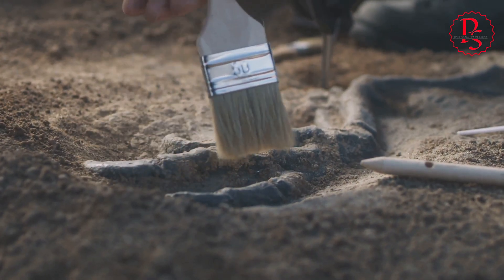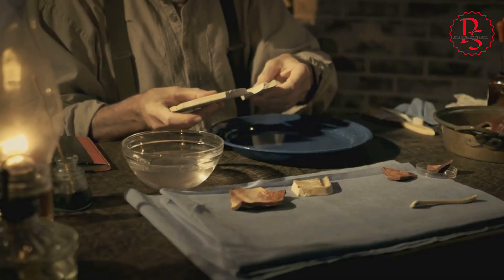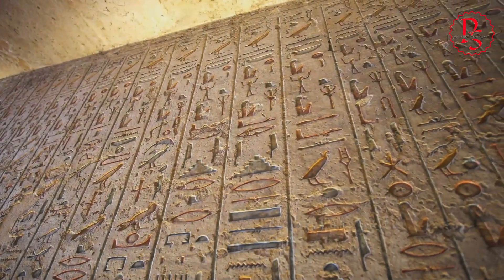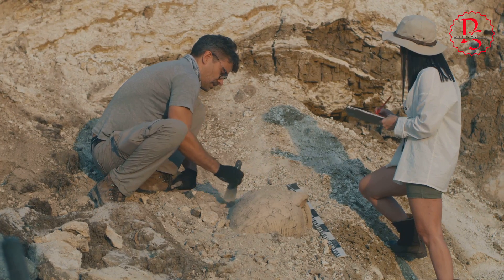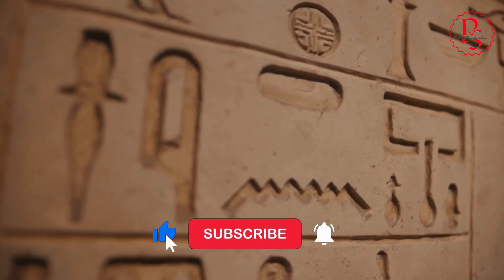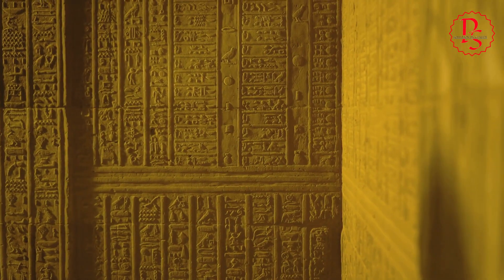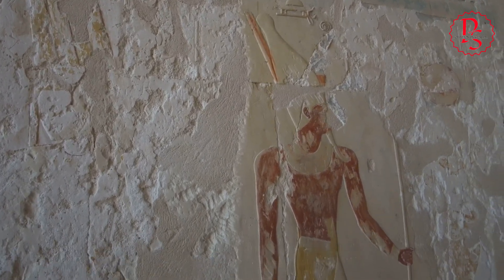The story of ancient Egyptian technology is not a closed book, but an unfinished puzzle, with each new discovery revealing another tantalizing piece. The lack of surviving tools and machinery should not be interpreted as a lack of sophistication — instead, it should fuel our curiosity, prompting us to explore alternative explanations and consider that our current understanding is incomplete. Future research employing cutting-edge technologies like 3D laser scanning, ground-penetrating radar, and chemical analysis may yet reveal the hidden secrets of ancient Egyptian workshops. Perhaps beneath the sands, buried within forgotten tombs, or concealed within monumental creations, lie the tools and technologies that have eluded us for so long. Until then, we must remain open to all possibilities, embracing the ambiguity and acknowledging that our journey into the past is an ongoing process of discovery.